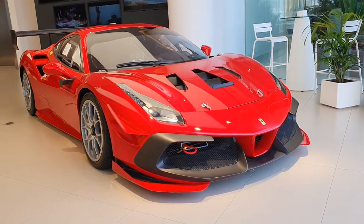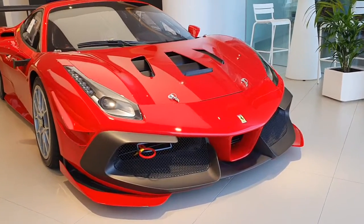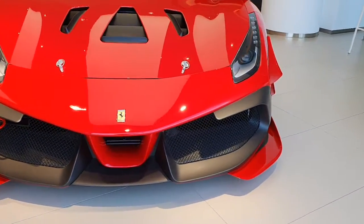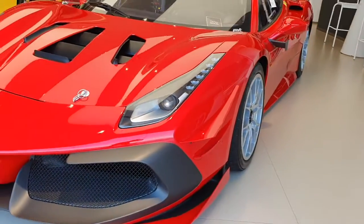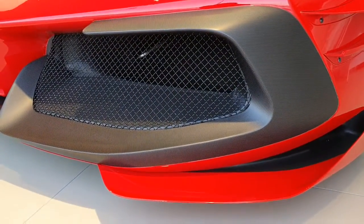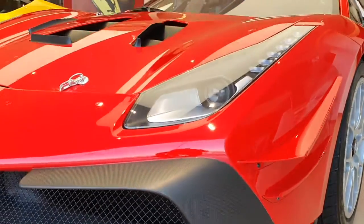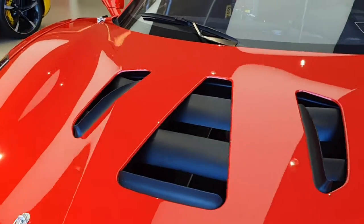I was passing by the Ferrari dealership and I looked inside and I saw this. The 488 Challenge Evo looks like it has had a lot of plastic surgery done to it, but instead of botox they used carbon fiber. And look at it — it looks so amazing. They've made some other changes as well. On the hood you can see some vents; they are designed to let the air out, which goes in through the nose for added downforce.